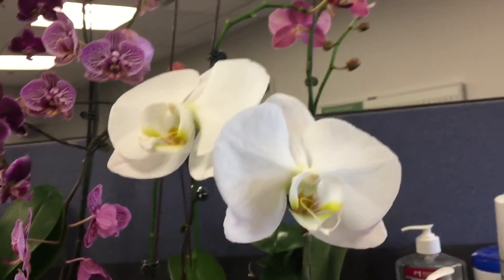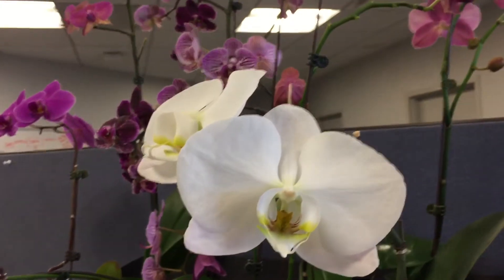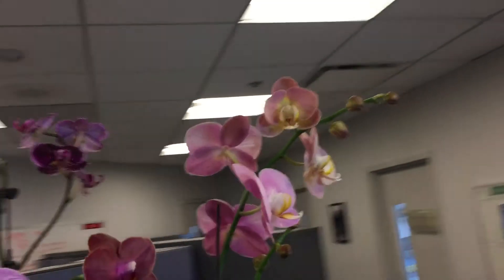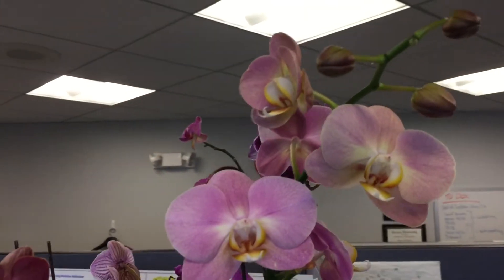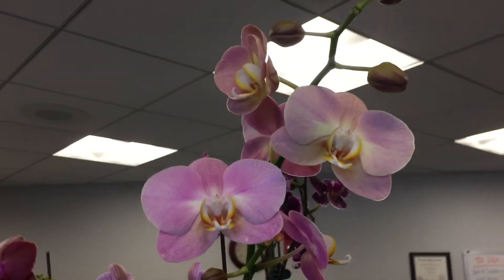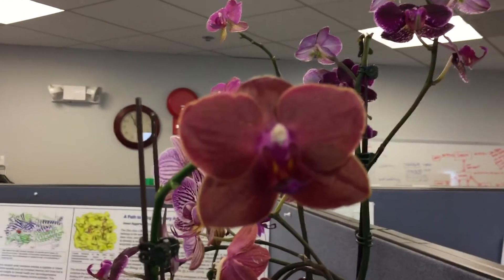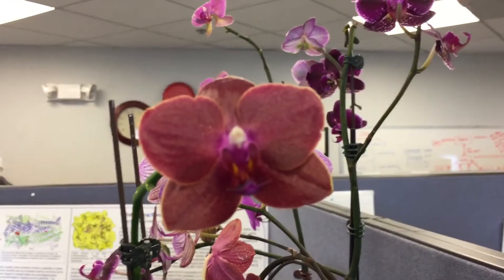I wanted to do just a quick update of my Phalaenopsis that are in bloom at work. I have a bunch here that I bought at Hausermann's Open House. This is a really great blush pink with a pale white middle. This is my almost red that I got.